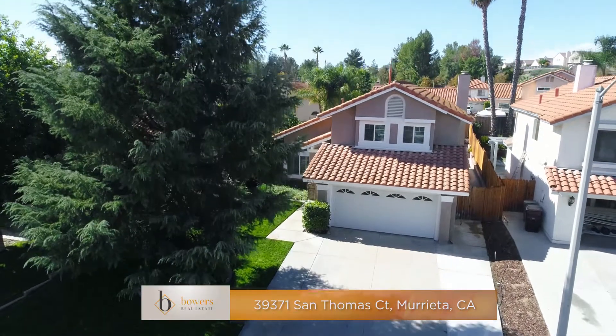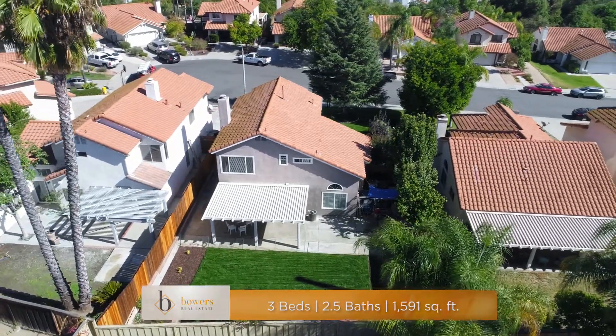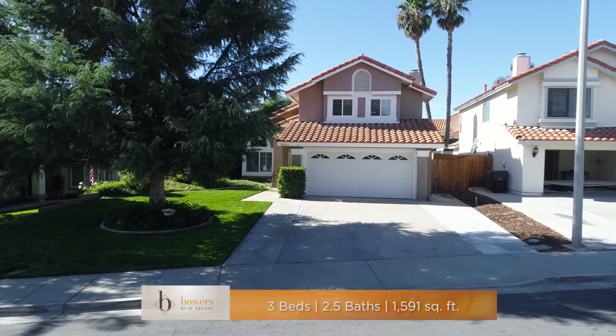Welcome home to this beautiful and highly upgraded three-bedroom, two-and-a-half-bath charmer located at 39371 San Thomas Court in the heart of Marietta.